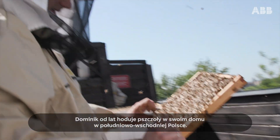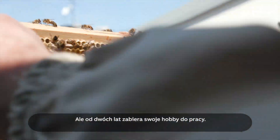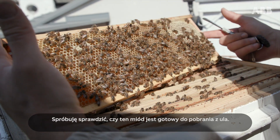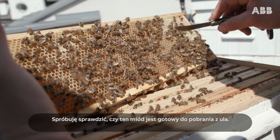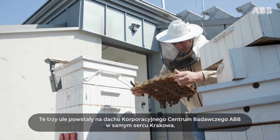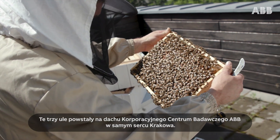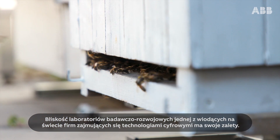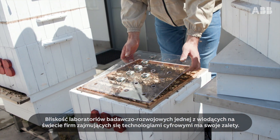Dominik has been keeping bees for years at his home in southeast Poland. For the last couple of years he's been bringing his hobby to work with him. He's checking if the honey is ready to take from the beehive. These three hives have been set up on the roof of ABB's corporate research centre in the heart of Krakow, and being so close to the R&D labs of one of the world's leading digital technology companies has its benefits.